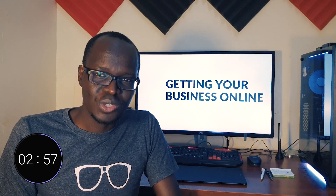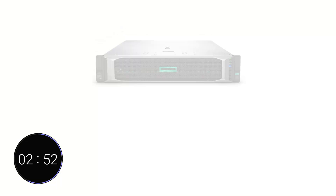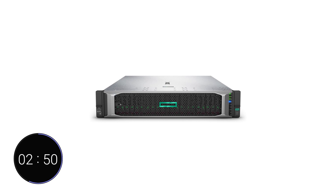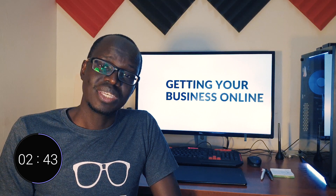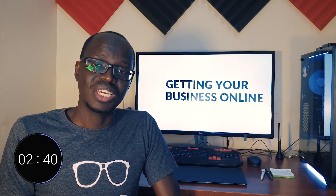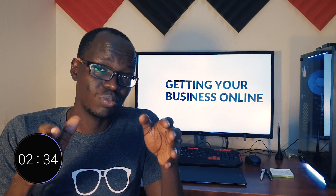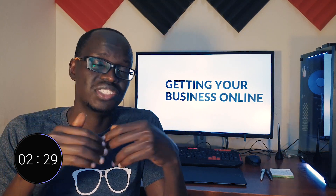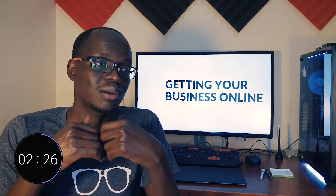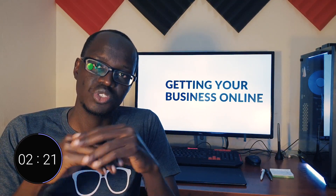So once you have your domain name, you need hosting. Hosting quite simply is buying computer space on a super fast computer called a server that is connected to the internet 24/7 all year long with fast internet connection, stable power supply, and a technical support team to manage it. These are called servers and they're typically located in places called data centers. You can set up hosting in your own home — it's possible, but you really need to know what you're doing. So the best option is generally to pay a professional company for the peace of mind, the convenience, and the reliability that they bring.